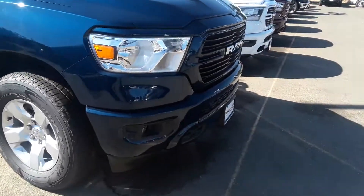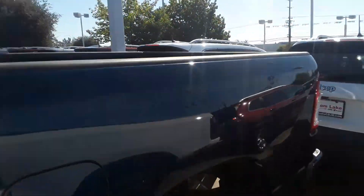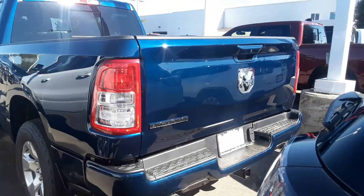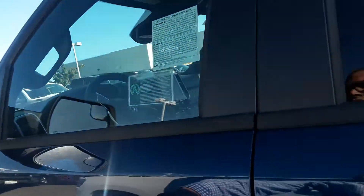This does have front parking sensors and rear parking sensors. It is a 4x2 so it's going to tow a little bit more than a 4x4, but you're not going to have all the 4x4 capabilities that you may not need. This also has a tow hitch.